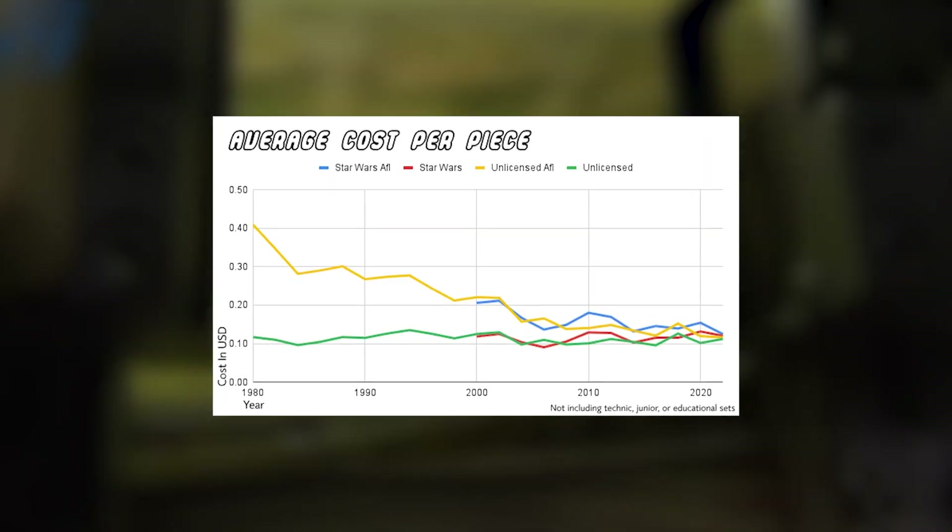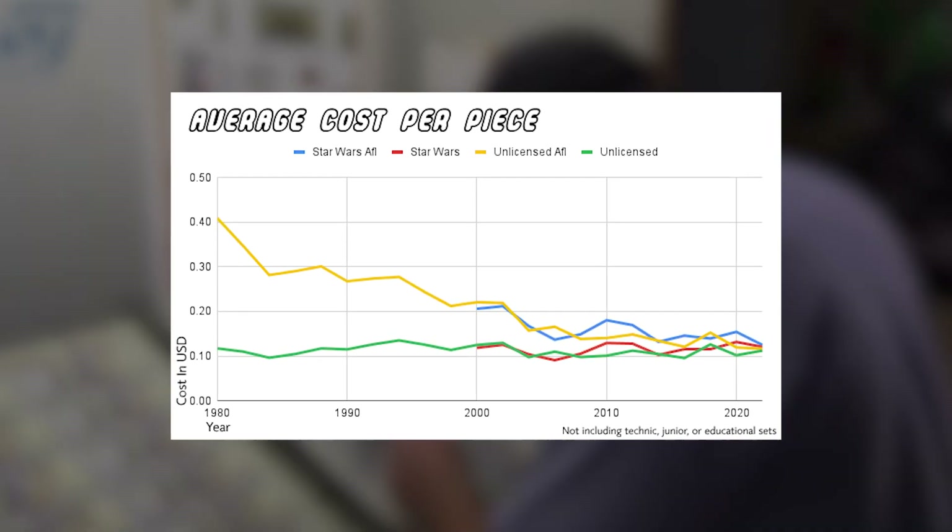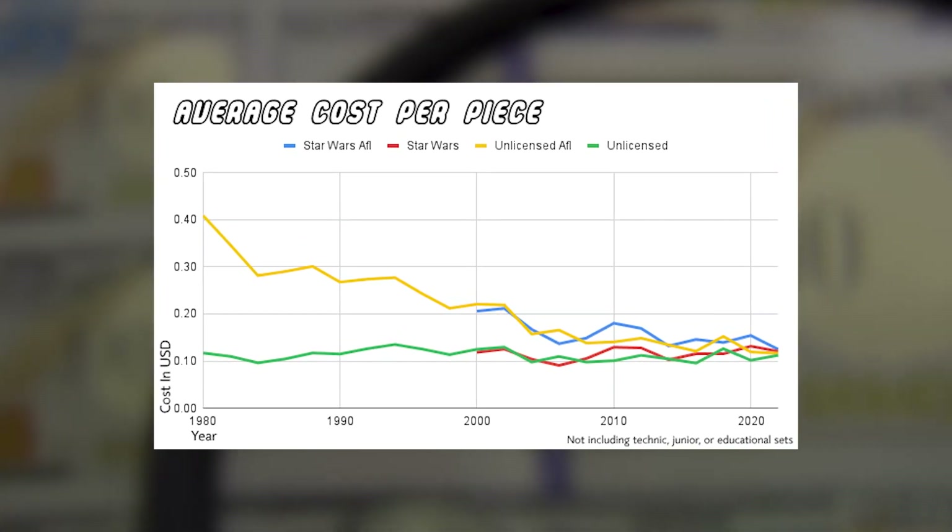Each of these graphs displays two or more converging lines, because the upper lines indicate costs adjusted for inflation. Therefore, the difference between the lines becomes minimal.